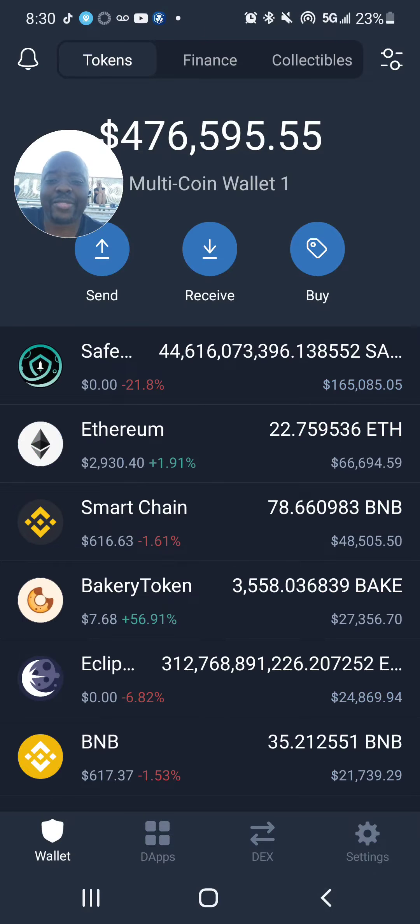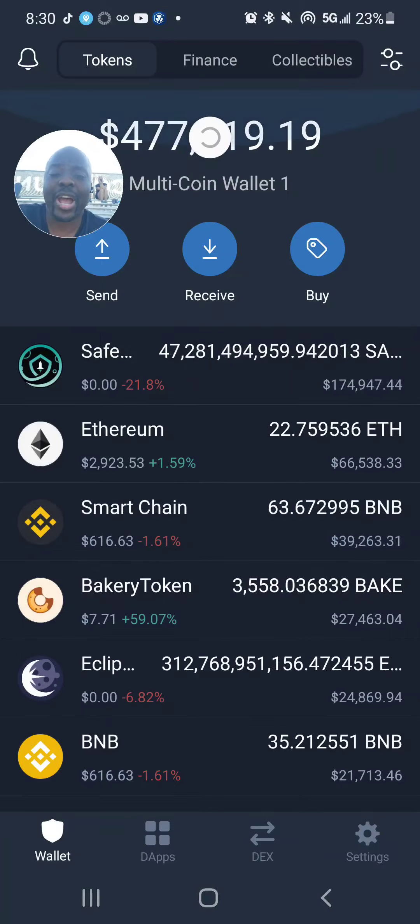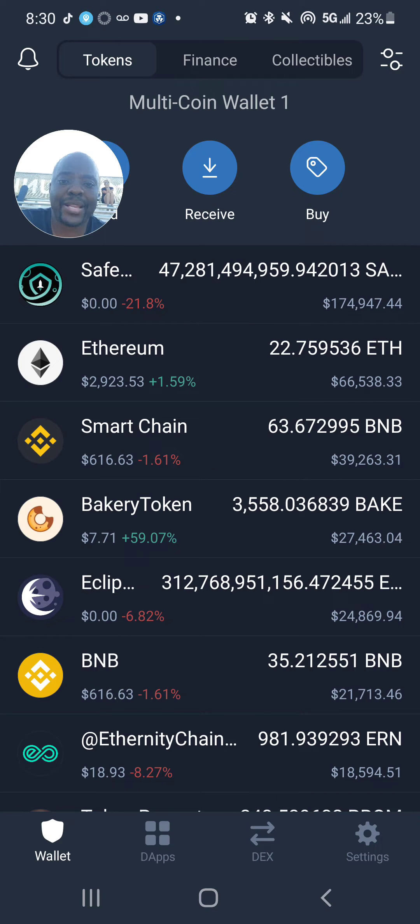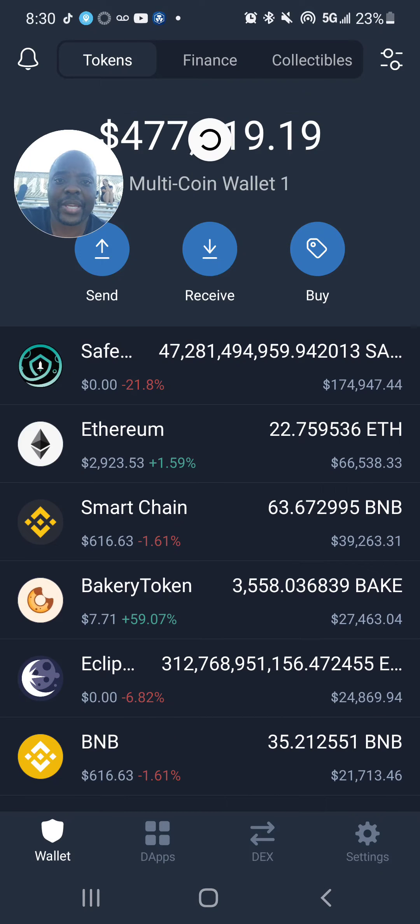Remember, in your portfolio I told you, you have to have five-star coins and you have to have other coins. So my five-star coins are Ethereum, BNB Smart Chain, and BNB right here. As you can see, my Ethereum at 66,000, my Smart Chain at 39,000, and my BNB at 21,000 — so that makes about 135,000 right there.